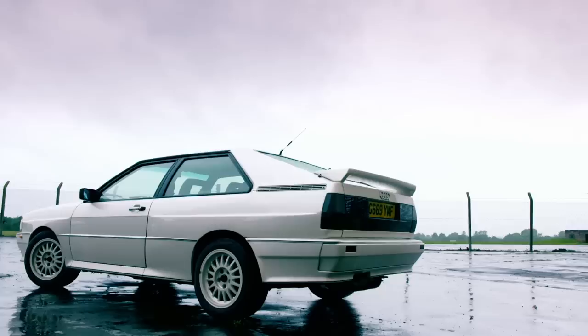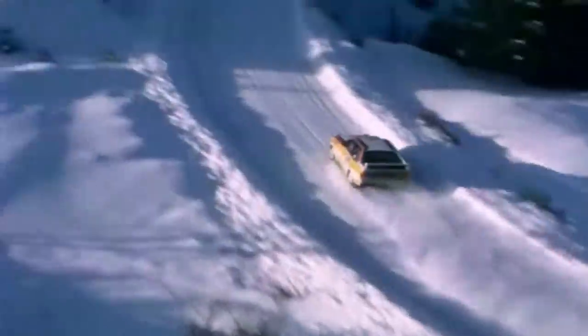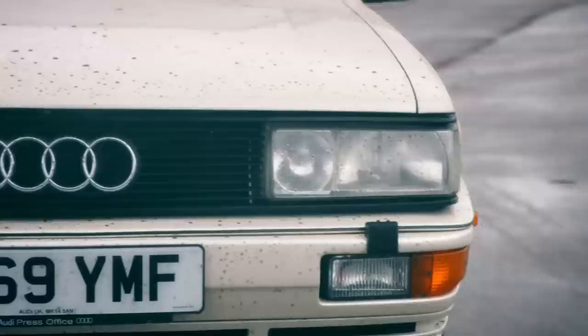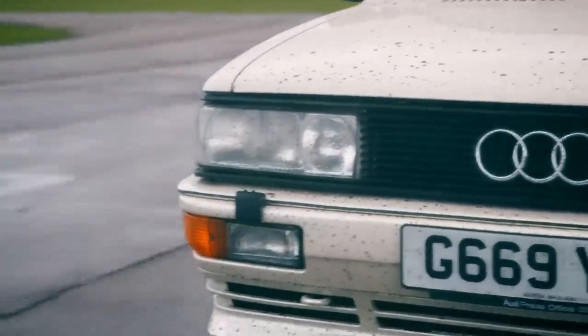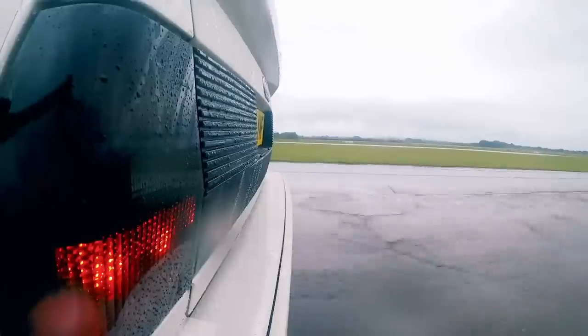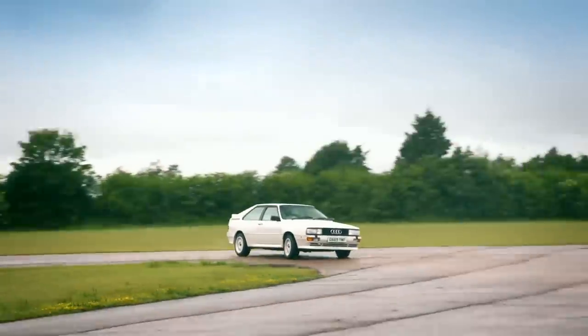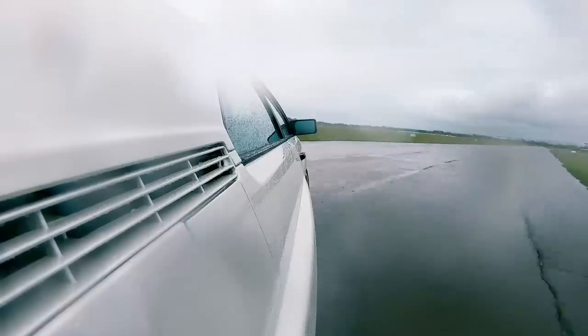This is the legendary Audi Quattro, a modern motoring icon that changed the world of rallying and was the first proper performance four-wheel drive car for the road. Obviously, this car has none of the modern-day feature comforts you'd expect of an Audi. It certainly doesn't have swooshing indicators and headlights that look around corners. But I tell you what, it feels good.